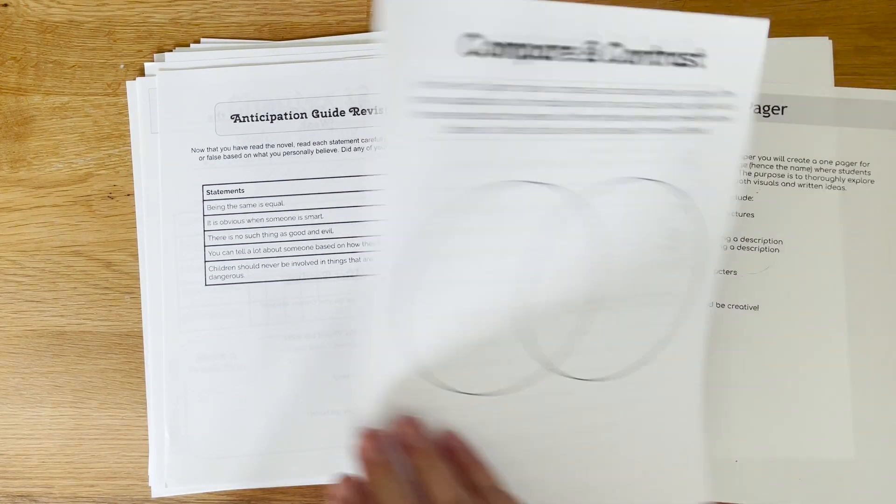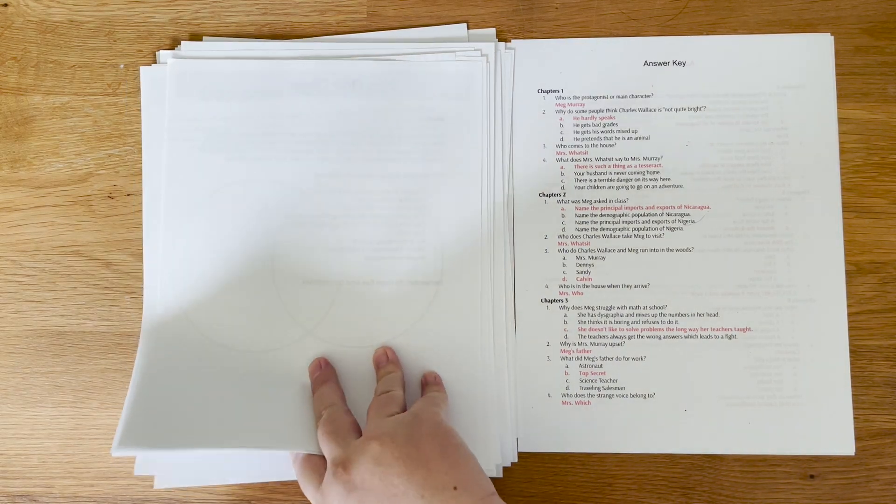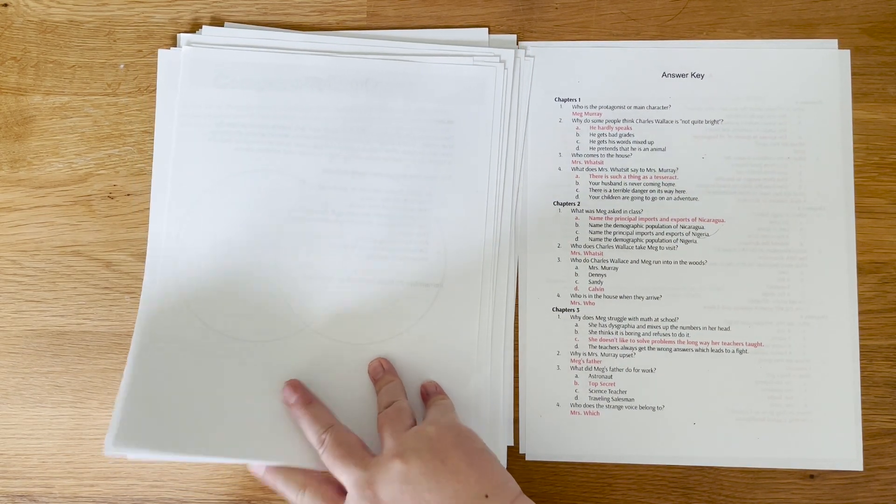Then we finish out the activities, and you're provided with an answer key for each of the comprehension questions for each of the chapters. So that is the novel study guide I've created for A Wrinkle in Time — intended for around a middle school level, specifically sixth grade, but you can adjust depending on what works for you and your family. Know where your kiddo is at and what you're comfortable with them reading. If you have any suggestions for books you'd like a novel study guide for in the future, please let me know in the comments below.